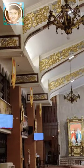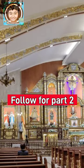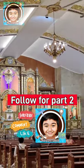This church is just so vibrant. Angono is the art capital of the Philippines and this church is just a reflection of that.